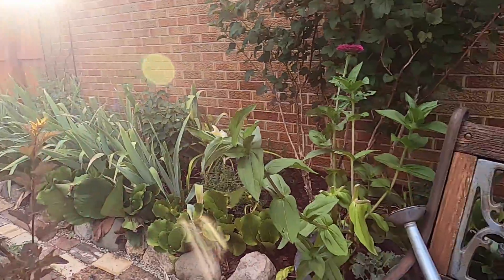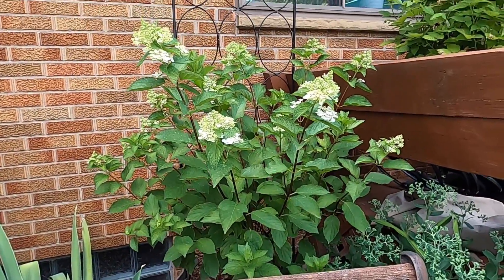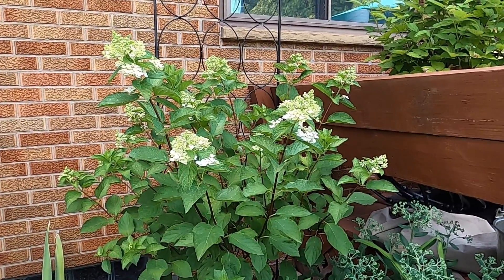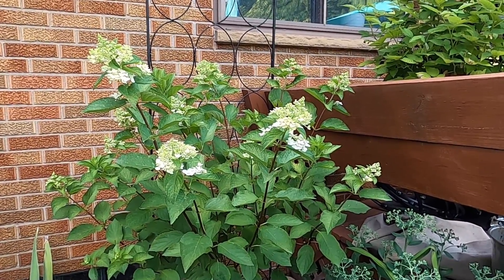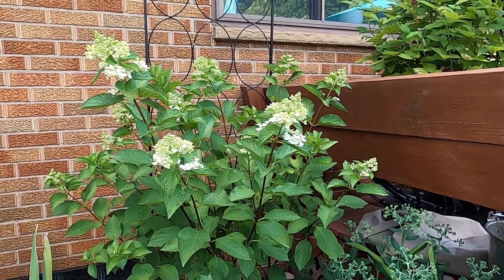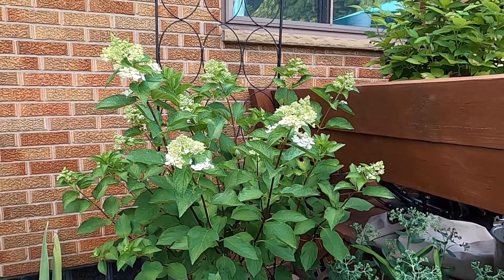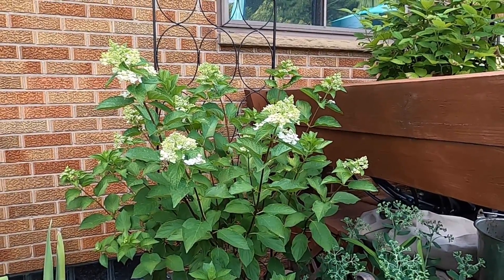My hydrangea in this corner is just starting to put on its flowers, but it's going to be so beautiful. This is actually its first real full year in the garden, so I'm surprised it got as tall as it did. But I'm really thrilled with it.